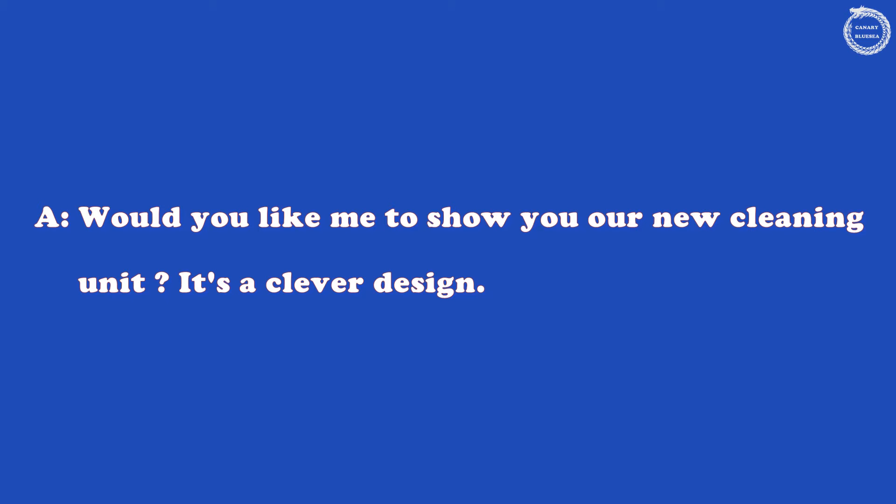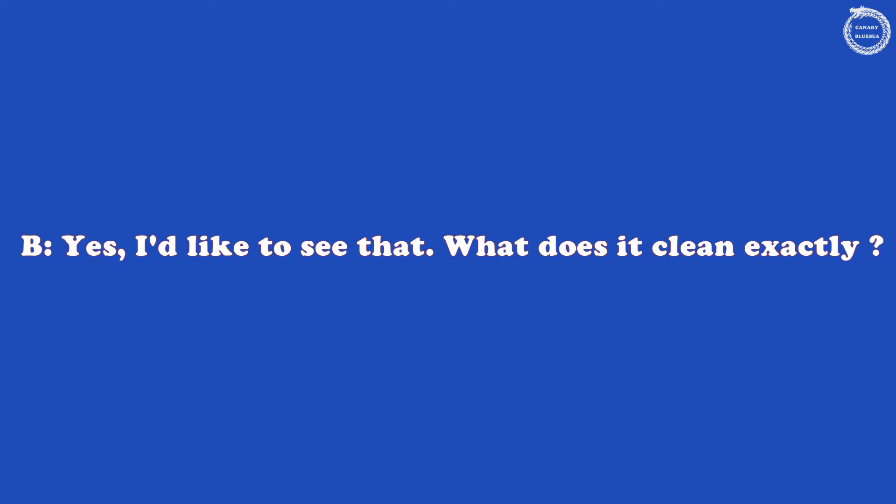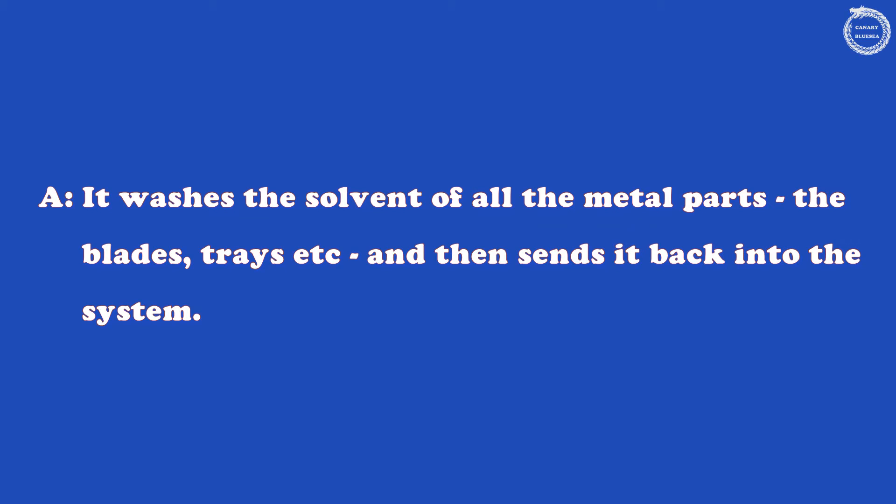Would you like me to show you our new cleaning unit? It's a clever design. Yes, I'd like to see that. What does it clean exactly? It washes the solvent off all the metal parts, the blades, trays, etc., and then sends it back into the system.